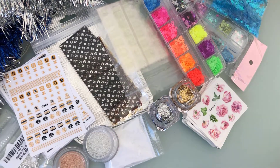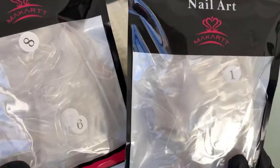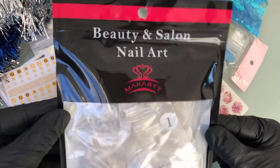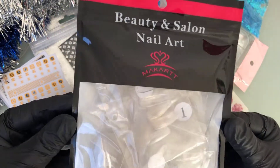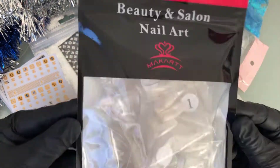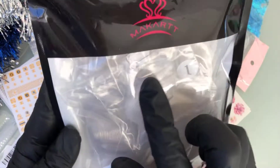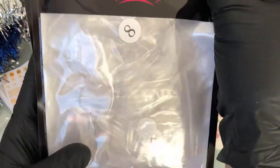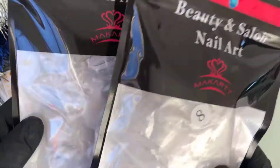Since I'm a press-on nail business, I did purchase some press-on nail blanks. The ones I use are from Makartt — very good quality — and you can get them on AliExpress for a great price. I purchased the semi-long coffin shape and also the short coffin shape.